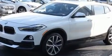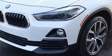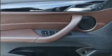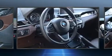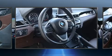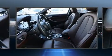Top features include power front seats, a tachometer, an outside temperature display, front fog lights, rain sensing wipers, remote keyless entry, and more.